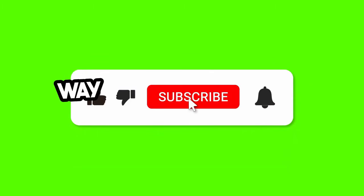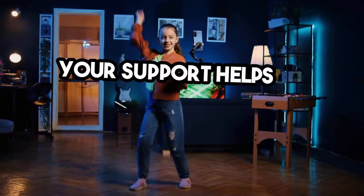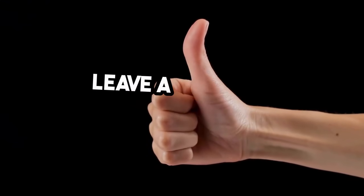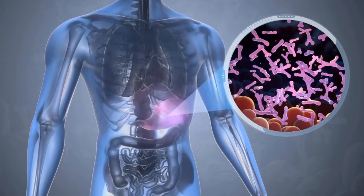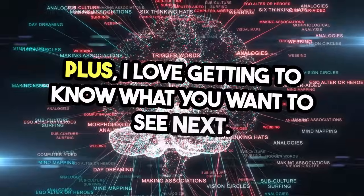If you enjoy the content here, subscribing is the best way to stay connected and never miss an update. Your support helps me create even more amazing videos, and I want to hear from you. Leave a comment with your thoughts, questions, or just to say hi. Engaging with you makes this journey so much more rewarding, and I love getting to know what you want to see next.